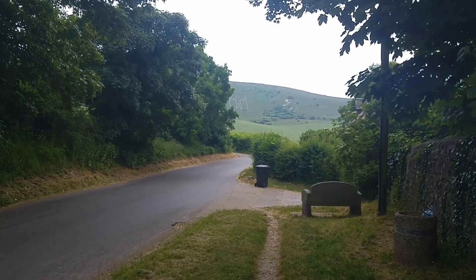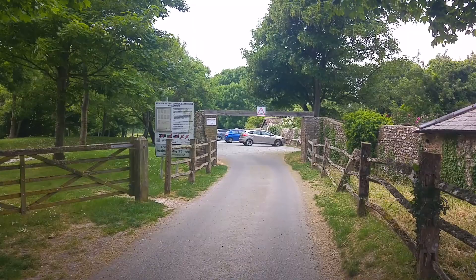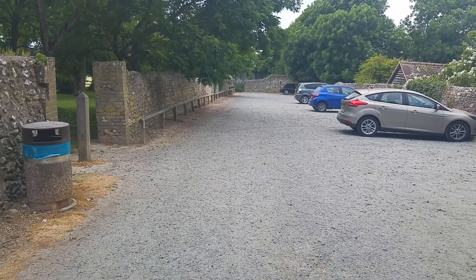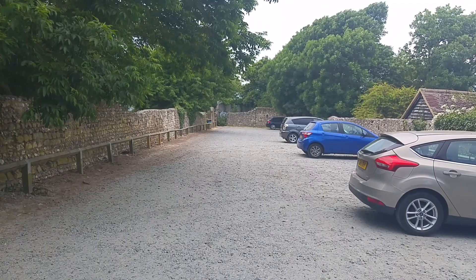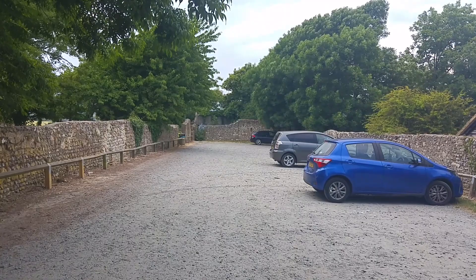Getting sights of the Long Man here. This is the car park for the Long Man of Wilmington, and this is where I'm going to end the video. I'm going to do part two where we go up to see the Neolithic hillforts and burial mounds above the Long Man of Wilmington — I'll post a link in the description below. If you could hit like and subscribe, it will help me to make more videos just like this.